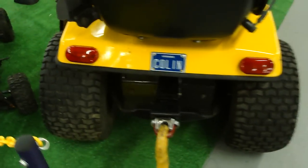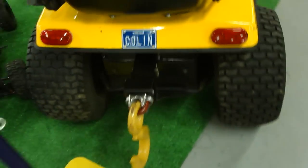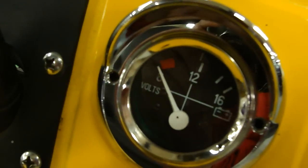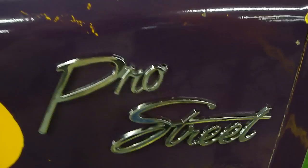Tubbed out — just kidding. With a hitch on the back of that. Fancy gas. I told you it was a Pro-Street.